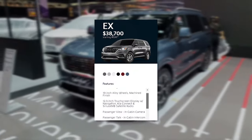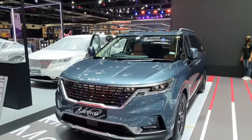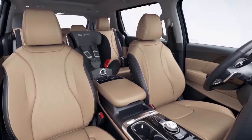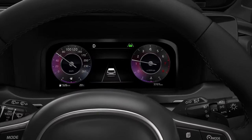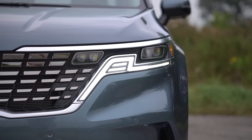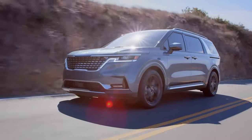Our preference leans towards the EX trim. This variant brings together a wealth of practical features that enhance the driving experience, such as heated seats, a larger touchscreen, wireless phone charging, and added safety systems. It strikes a balance by offering these valuable additions without the higher costs associated with the SX trims and their more luxurious offerings.